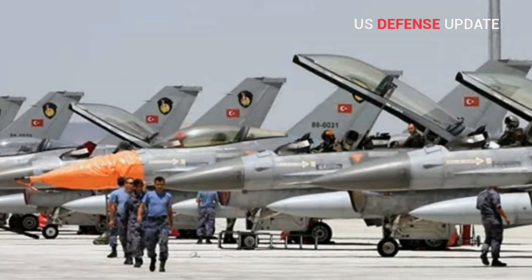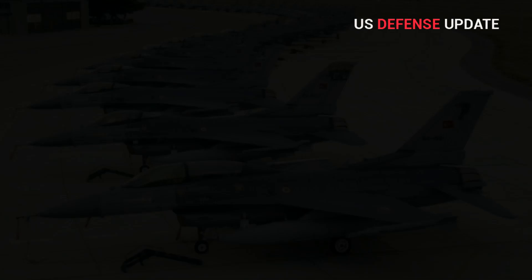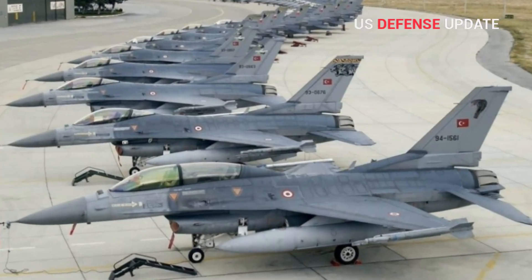In November 2021, Turkey also decided to buy a batch of 40 F-16 Block 70 fighters.